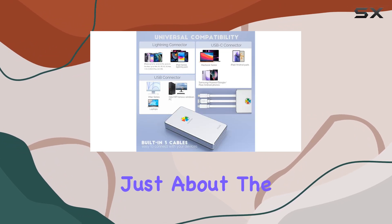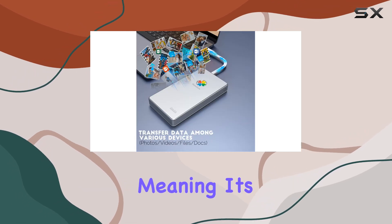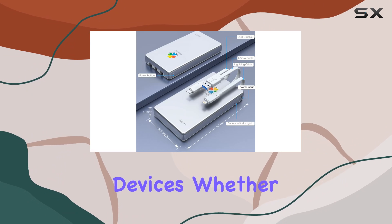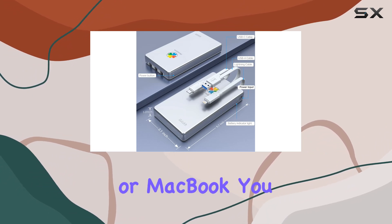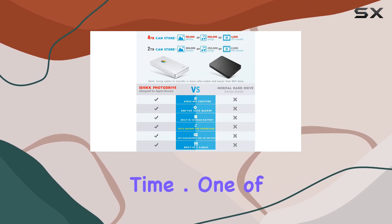But it's not just about the storage capacity. The iDisk drive boasts MFI certification, meaning it's specifically designed to work seamlessly with your Apple devices. Whether you're using an iPhone, iPad, or MacBook, you can trust that this drive will provide stable and safe data transfer every time.